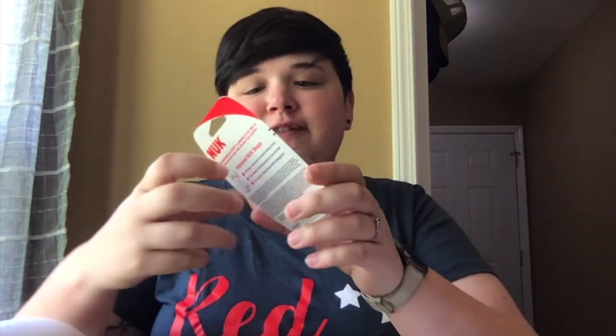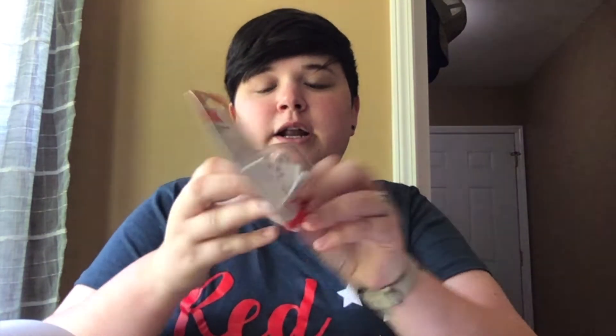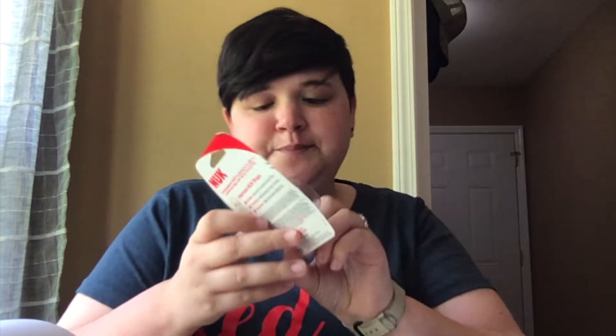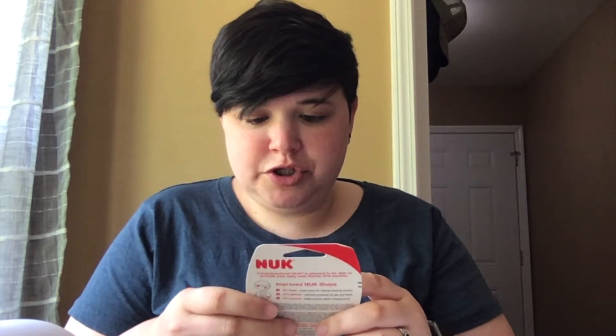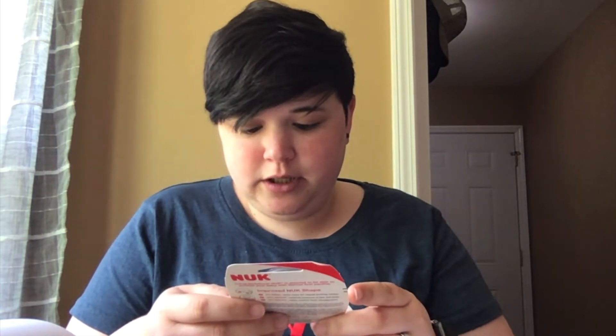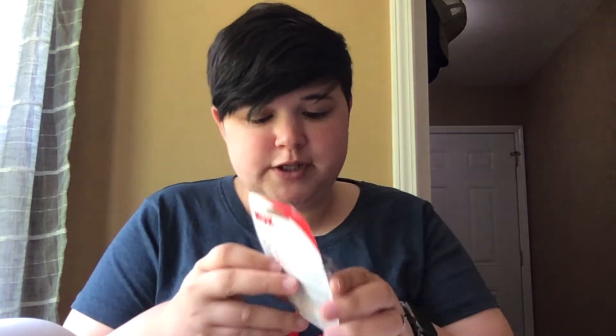The first thing I'm going to pull out is a Nuk orthodontic pacifier — new and improved orthodontic pacifier, no nipple confusion, silicone, and it's clear — very gender neutral.